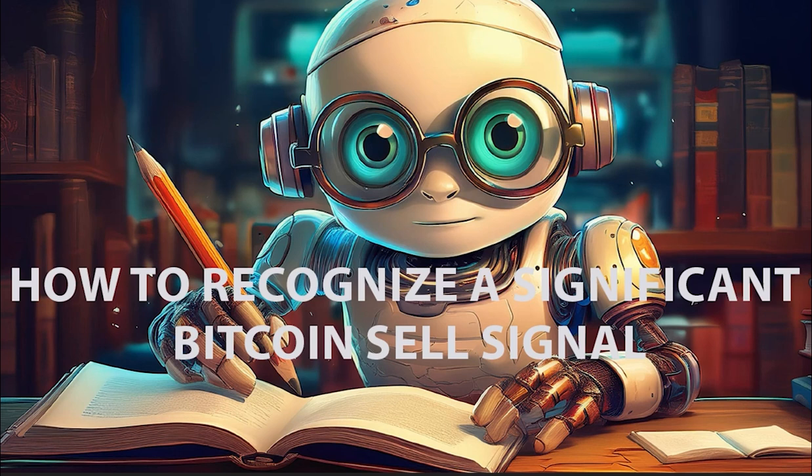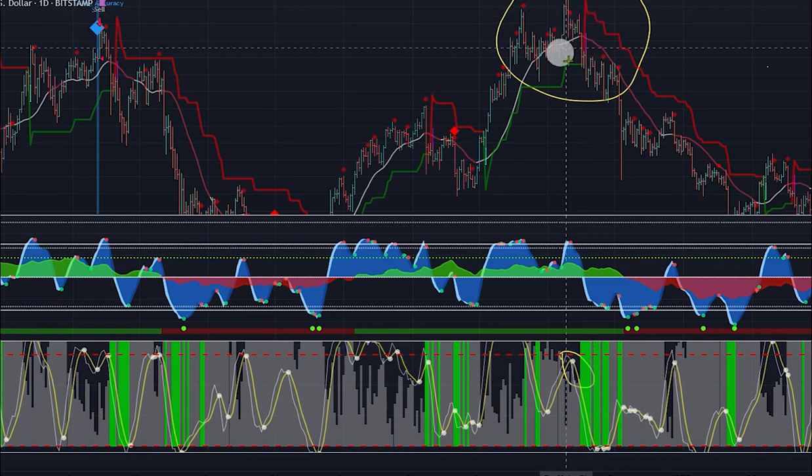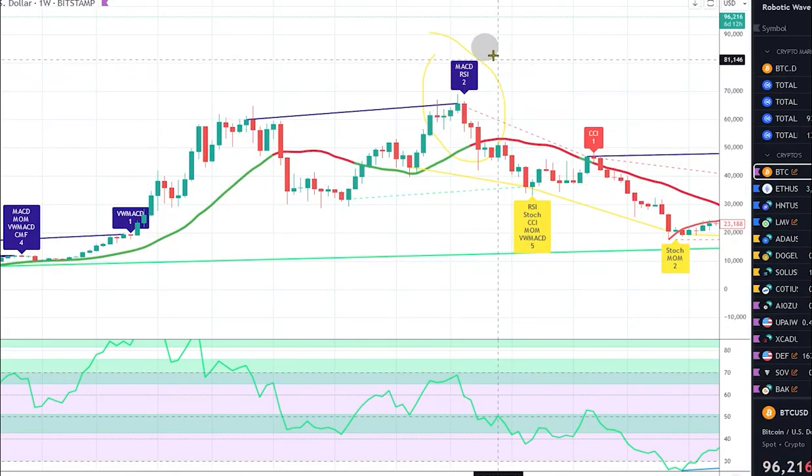In this video we are going to take a deep dive into six historic significant sell signals of Bitcoin and place the current sell signal in historic perspective. I will show you the signs the Robotic Wave Trading system gave at significant selling points at different time frame levels, show you the behavior at these points in time of the weekly waves, the daily trend analyzer, and the negative dividend signals on a weekly basis. Let's take a dive.